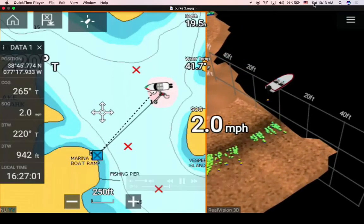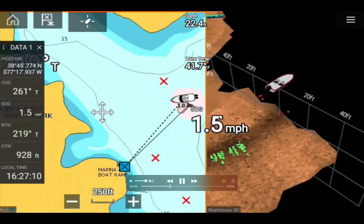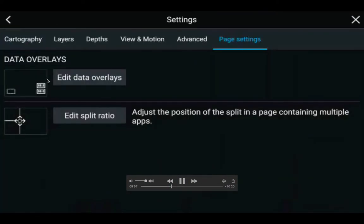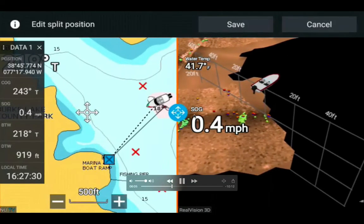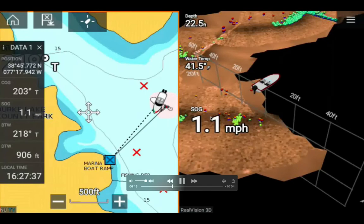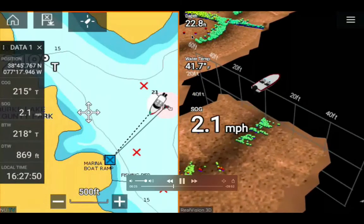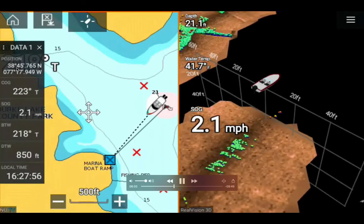I moved my cursor up and can see the screen recorder is active. It's Saturday morning, 10:13 a.m., very cold outside. Speed is 1.6 miles per hour. The bearing to waypoint is 218 degrees true. I'm also trying to adjust the split ratio again, moving the screen left so that the water depth, water temperature, and speed over ground data appear in the sonar portion rather than the chart portion. Depth is 22.8 feet.